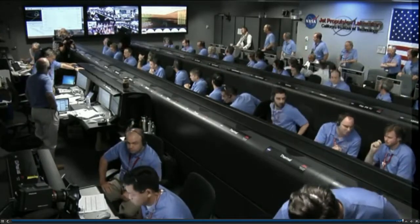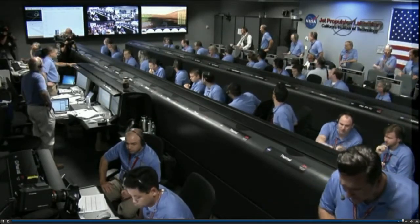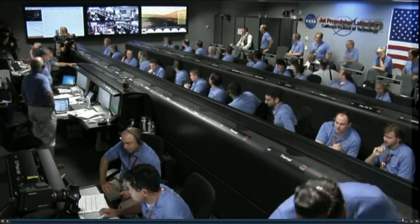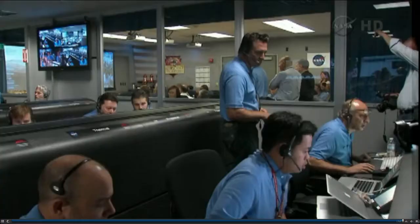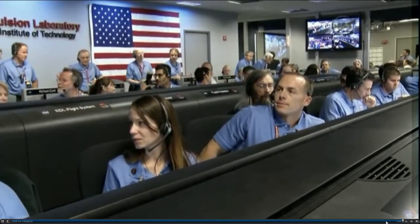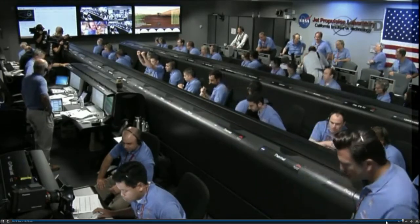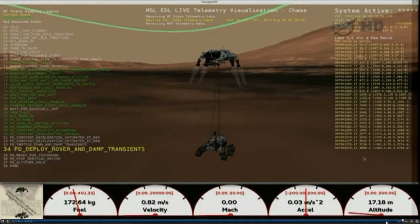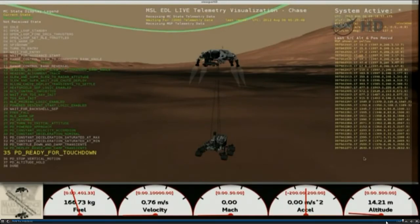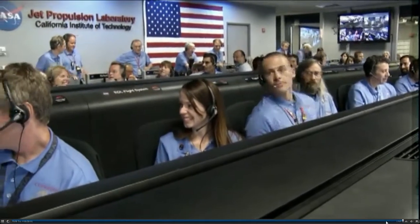Signal to Odyssey remains strong. Down to 50 meters per second. 500 meters in altitude. Standing by for sky crane. Down to 10 meters per second. 40 meters altitude. Sky crane has started. Descending at about 0.75 meters per second as expected. Expecting bridle cut shortly.